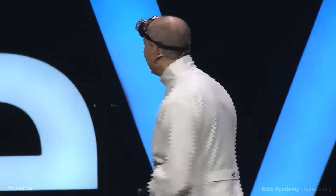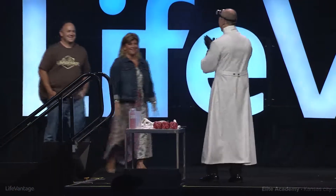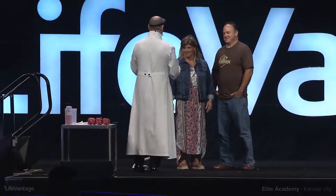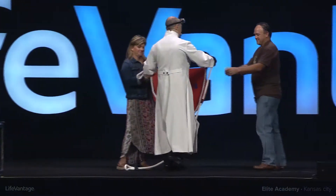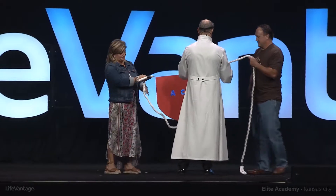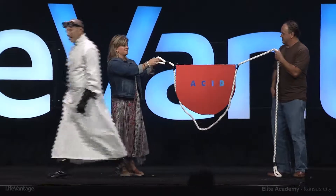Will Kim and Jim Landers please come up on the stage to help me?